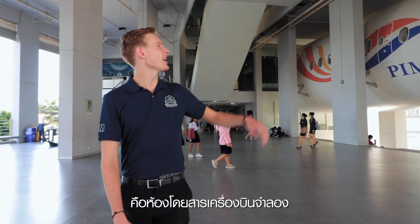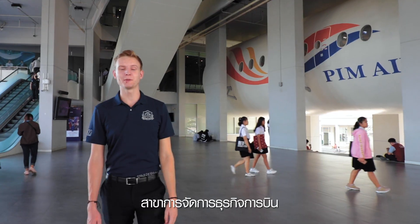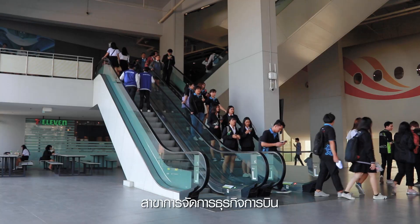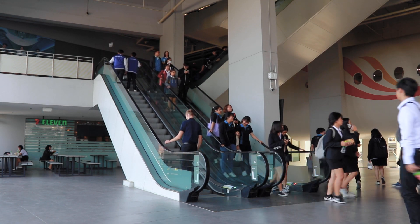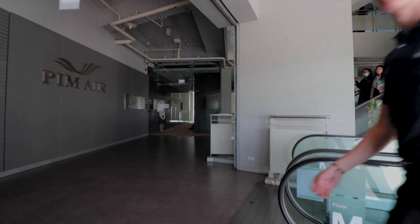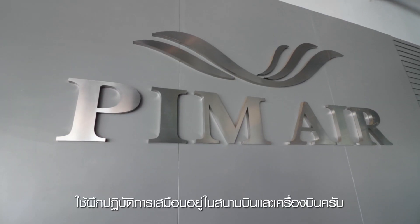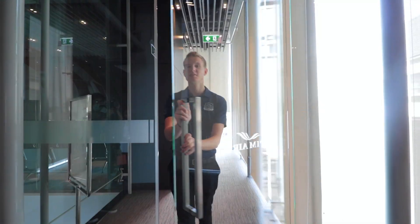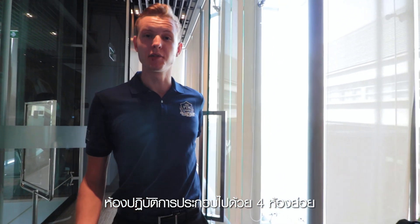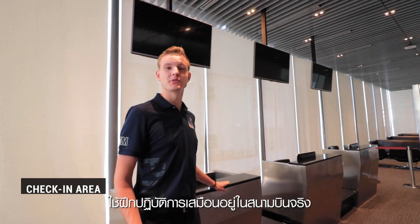For our first stop, it's an aircraft cabin — used as a simulation by management students who specialize in aviation business management. Welcome to PIM Air. This room serves as a mock-up for business aviation management students and allows them to practice with real airplane and aircraft equipment. This lab consists of four different areas. First, there's the check-in, which allows students to practice as if it were a real airport.